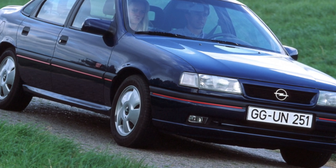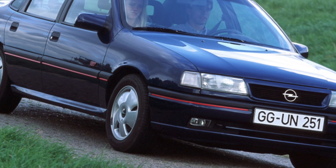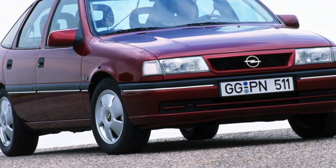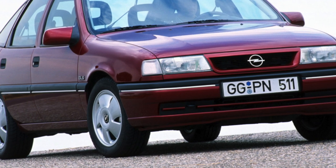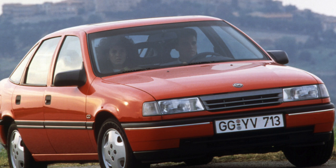Over time, the backstage bushing breaks, which is manifested by difficult gear shifting. The backstage oil seal may also lose tightness. Most Vectra A models are front-wheel drive, while 4x4 all-wheel drive modifications are extremely rare.